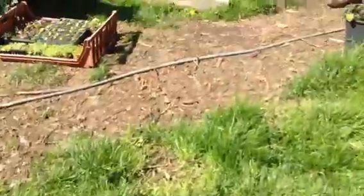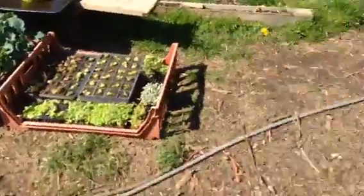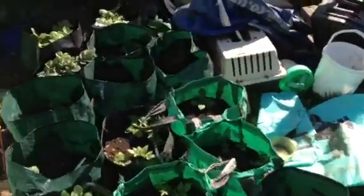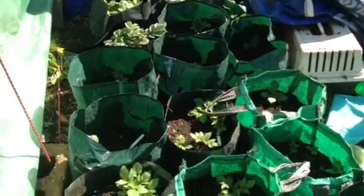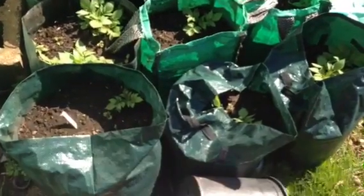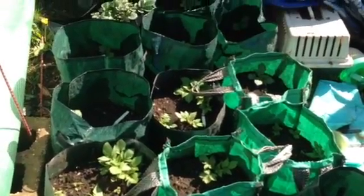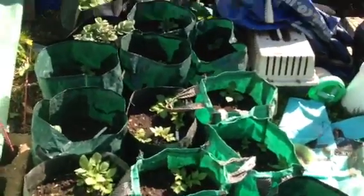There's one on the bonfire heap there, though there's one on there with a toe hole in it. Pretty much 100 percent popping on these potatoes out here - every bag has got a potato coming through. So that's good - that's all 22 bags that we planted with potatoes.